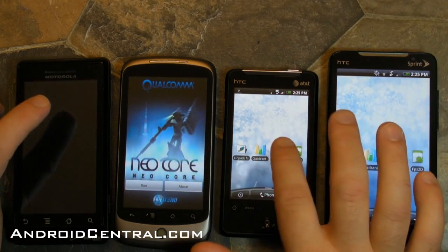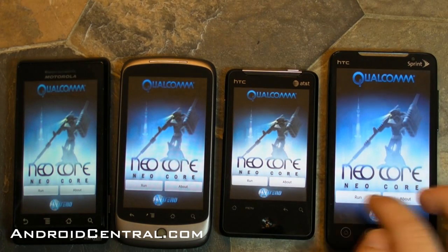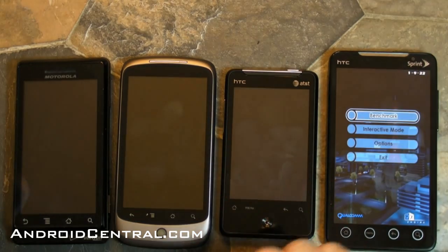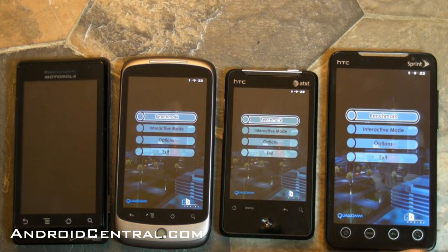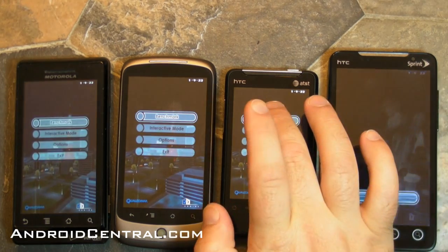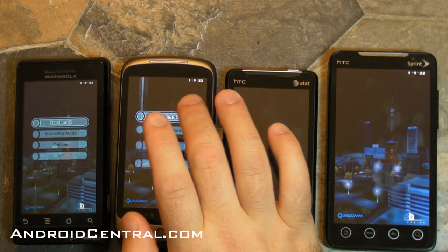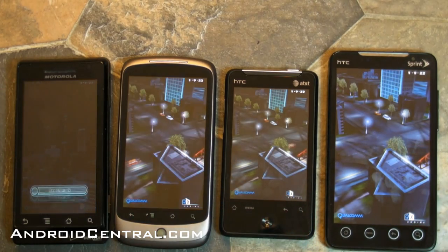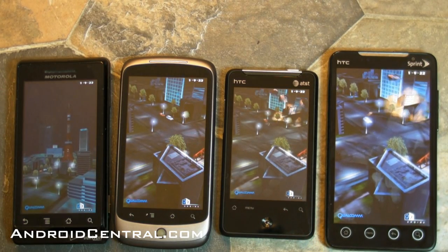Now let's go run Neocore. This is that cool one with the robots and Gundams and missiles and cool sounds that you won't be able to hear. But it's another fun one to run — this one tests frames per second. To be honest, I've never gotten anything really outside the norm of what you're going to see here, about 30 frames per second on all the phones. So we'll run it and sit back and watch the show.